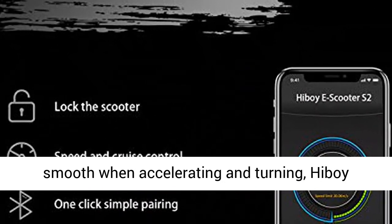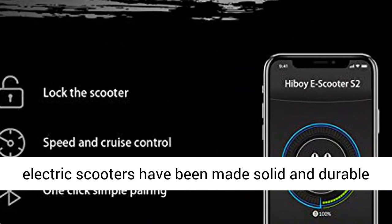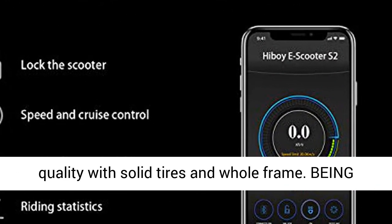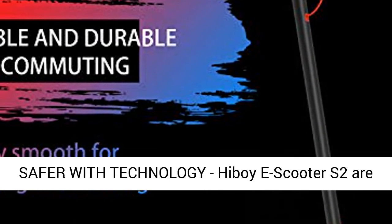Stable and durable for commuting, extremely smooth when accelerating and turning. Hiboy electric scooters have been made solid and durable quality with solid tires and whole frame.